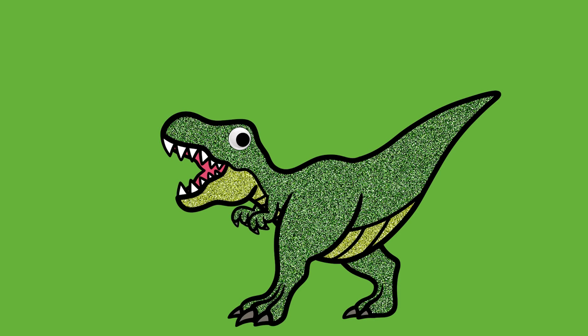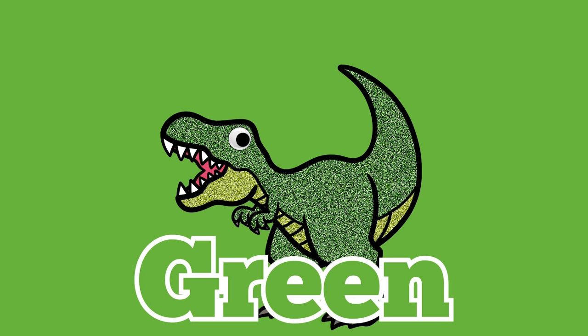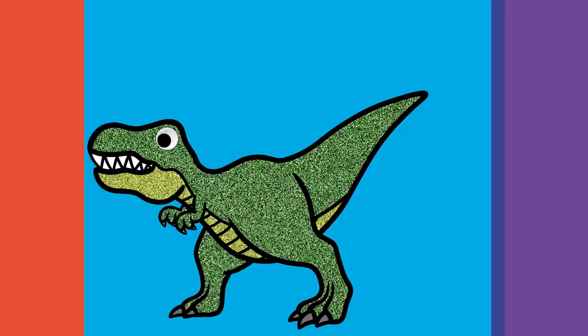Hello! My name is T-Rex! Hello, T-Rex! What color is it? It's green! That's right, green! What other things are green, T-Rex? Broccoli, frogs, and leaves! Awesome! Thank you, T-Rex!